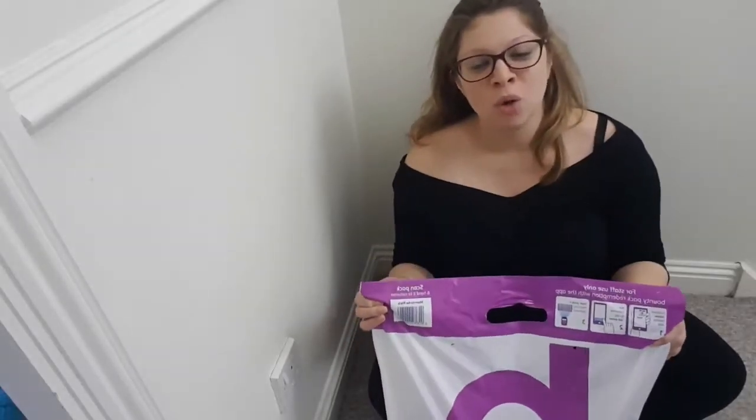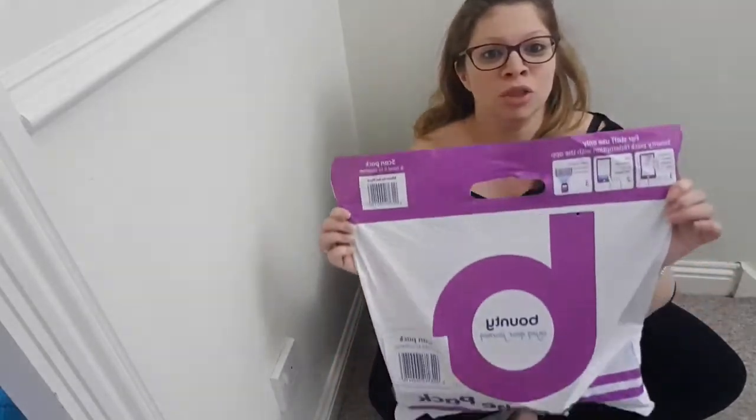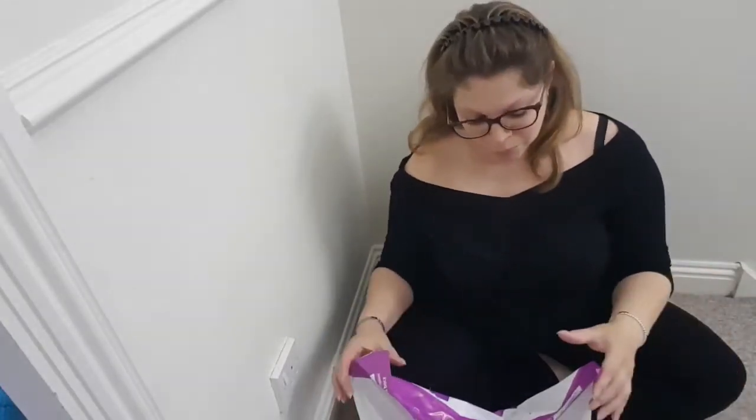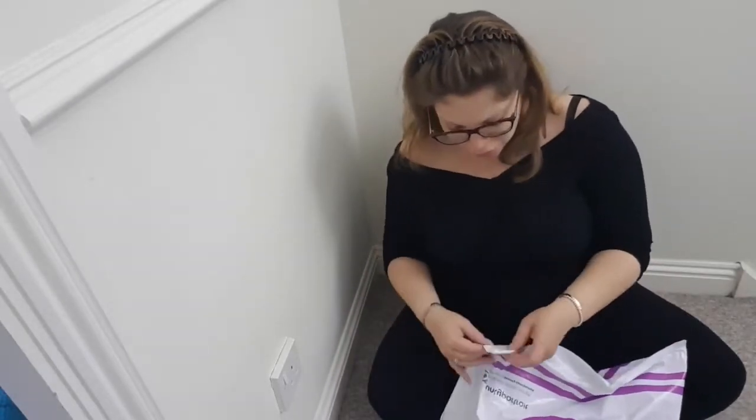I'm going to do a video on all the free things that you can get for a mum-to-be. The first one I'm going to cover is the Bounty Pack. This is probably one of the best packs you can get, given what's inside it compared to other freebies. It's exciting — let's start by opening it.